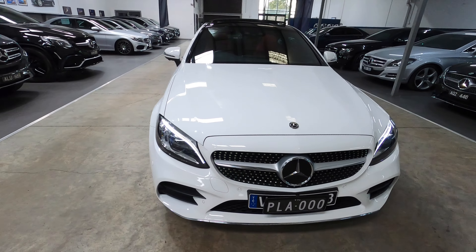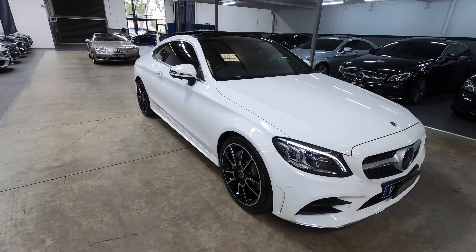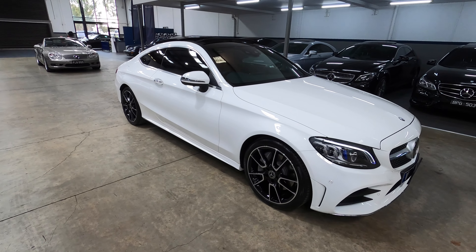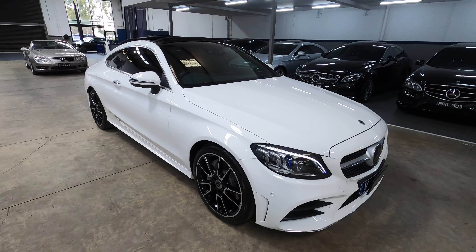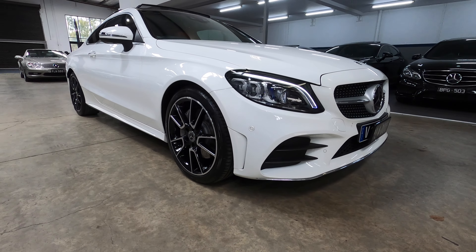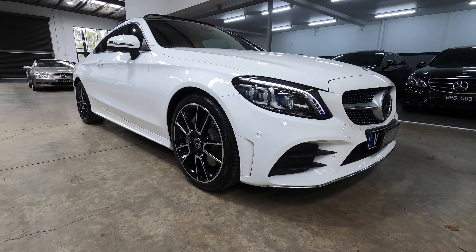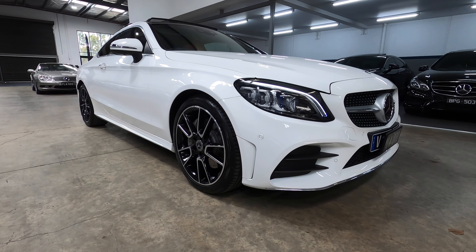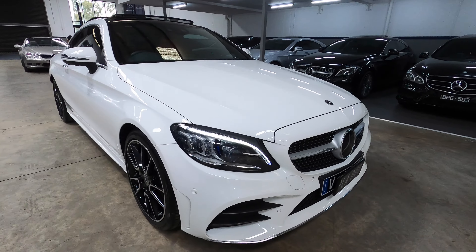The C300 you're looking at here comes with a 2.0-litre motor. That used to be V6s, but now it's a 2.0-litre — and it produces actually quite a bit of power. You're looking at 190kW and 370Nm of torque, giving it a 6.1 second 0-100 acceleration time, which is very commendable for a 2.0-litre turbo. The economy is very, very good — an average combined of 5.5 litres per 100.